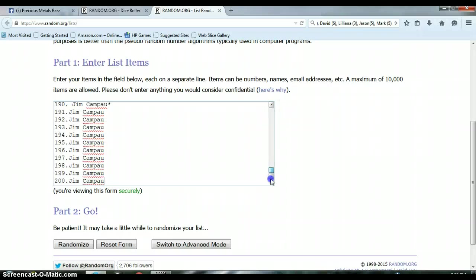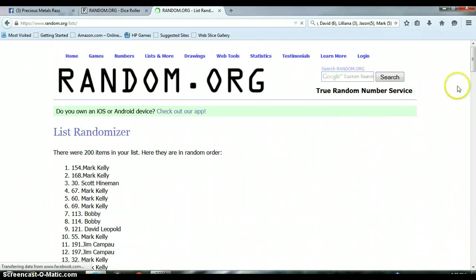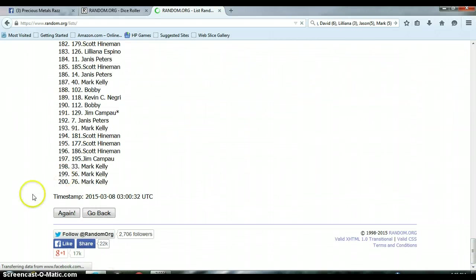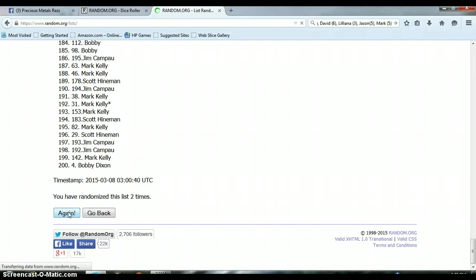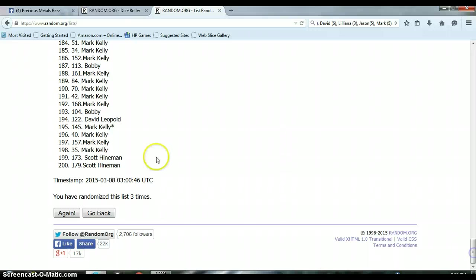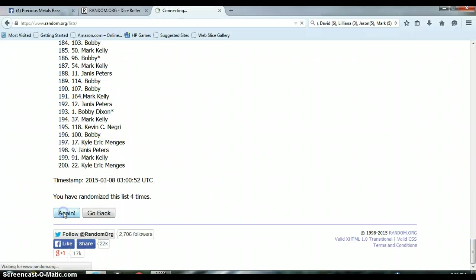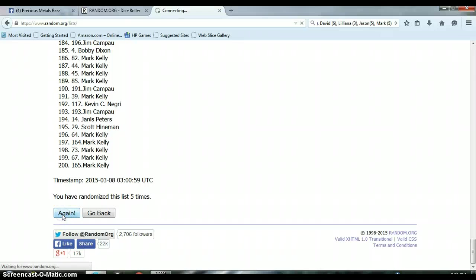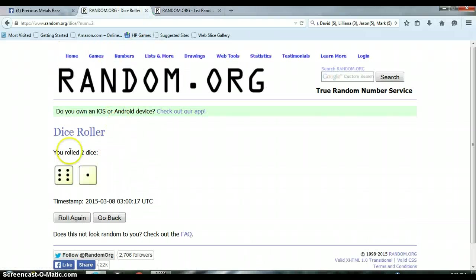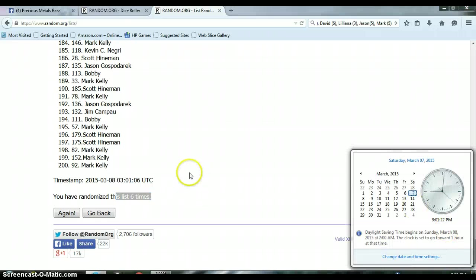Bobby on top, Jim on the bottom. We need to randomize it 7 times. It is 9 o'clock p.m. and here we go. 1... 2... 3... 4... 5... 6. So far we've gone 6 times. This randomizer says to go 7 — 6 and a 1. This is the last and final time. Good luck everyone. It is 9 o'clock p.m. and here we go.